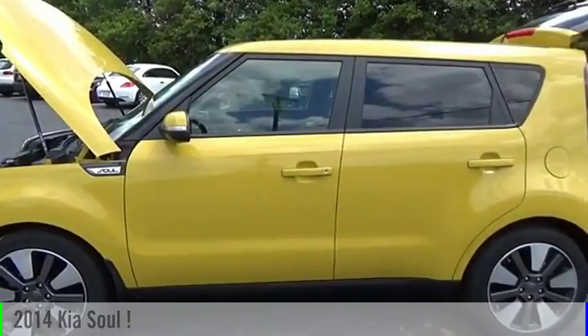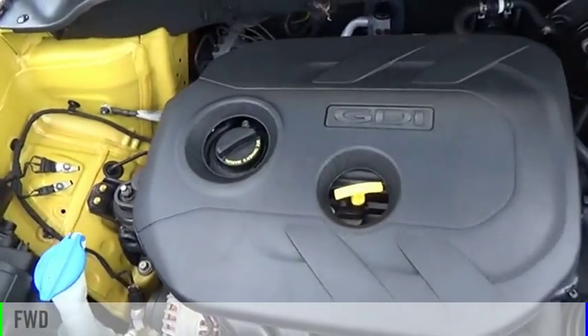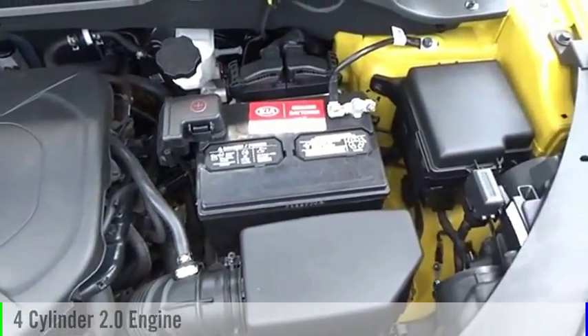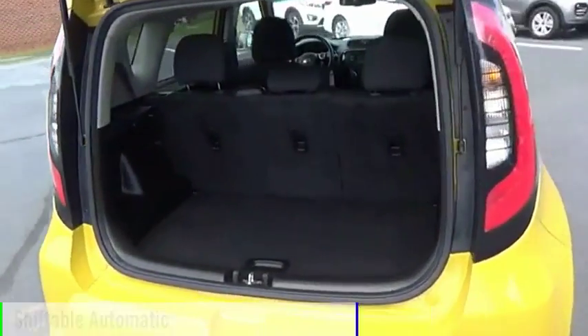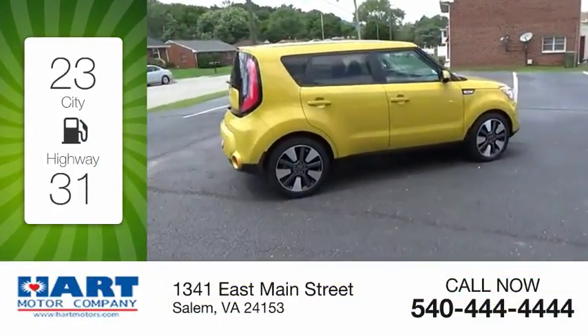You are going to love the 2014 Sol. This vehicle is powered by a front-wheel drive, four-cylinder, 2.0-liter engine, and comes with an automatic transmission. Great fuel efficiency saves you money by requiring fewer trips to the gas station.